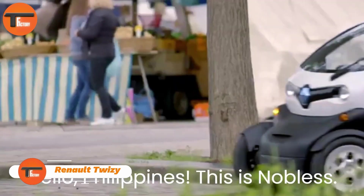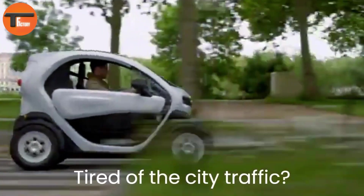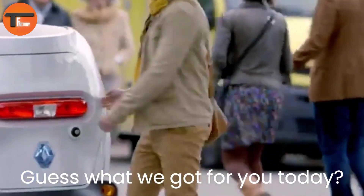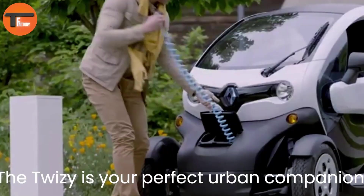The Renault Twizy is a compact electric quadricycle designed for city life — perfect for quick, efficient urban commuting. This vehicle can seat two passengers and comes in two engine options: a 5-horsepower version with a top speed of 45 kilometers per hour.